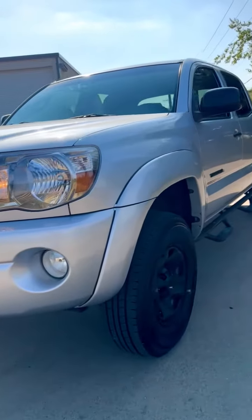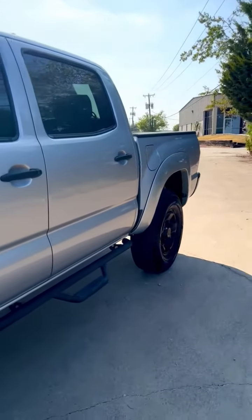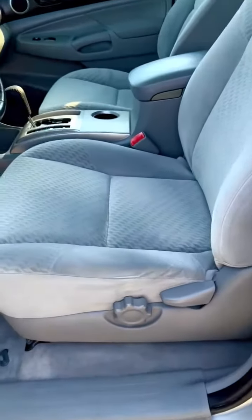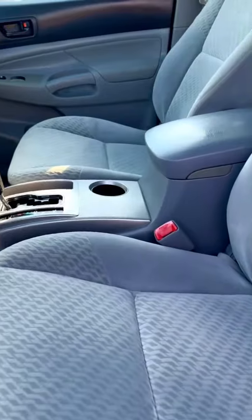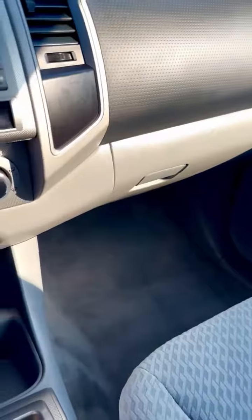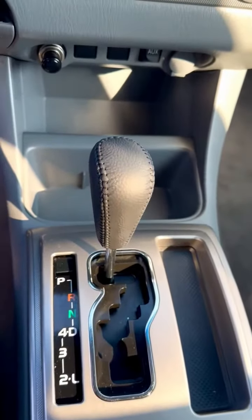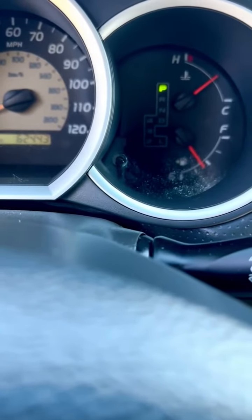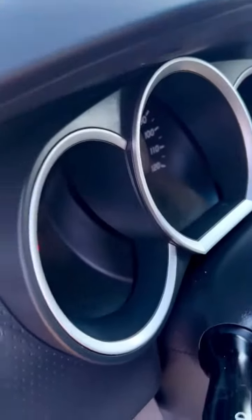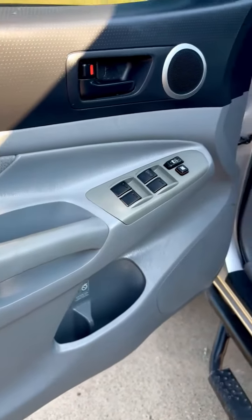I'll do my best to get a good angle here for you. The interior is like new — no rips, stains, or wear marks, never smoked in. AM/FM/CD, automatic transmission, 62,000 miles. No cracked dash, power windows, locks, mirrors, and cruise control.